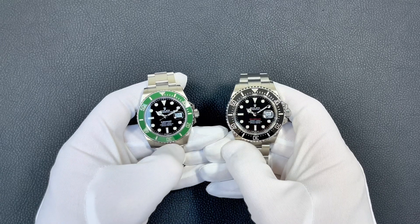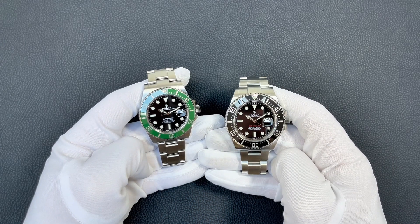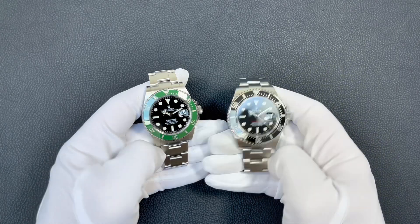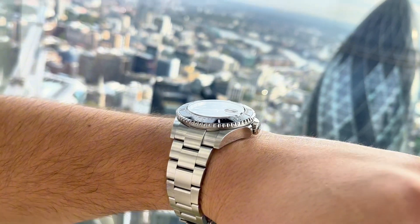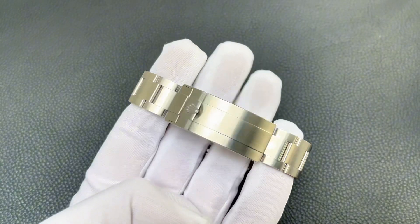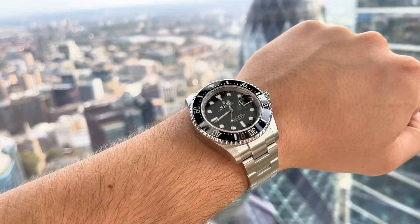For most of us, this watch will probably be tested in a swimming pool or at the beach, where any minimal depth rating would suffice. But that's not the point — it's about Rolex proving what they can do. Having such a depth rating on a commercially available watch is super cool in my opinion and pays tribute to the brand's heritage.